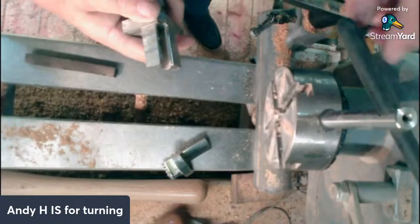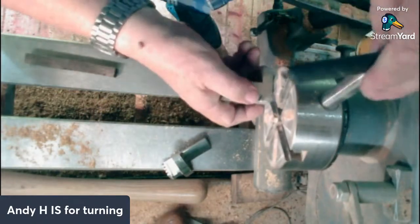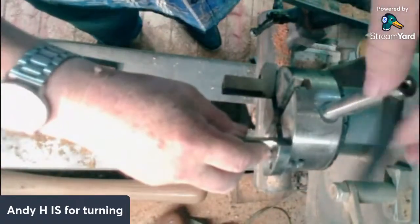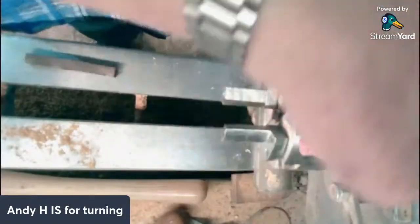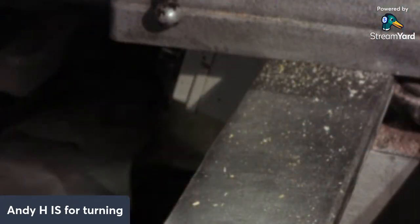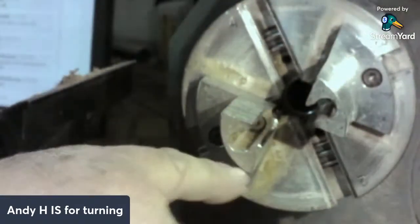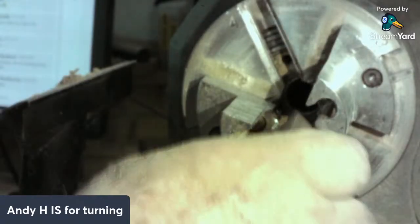I'm only going to use two of the pen turning blank chuck jaws because if I put all four on they won't go small enough to hold the bit of timber. Because of the shape of these jaws - you've got these holes cut in the jaw so you can stick the tip corner of the timber into those, as I'm sure many of you have done before with turning pen blanks. That will grip it nice and securely.